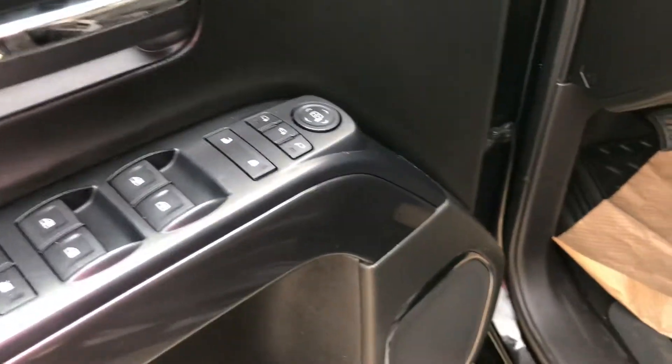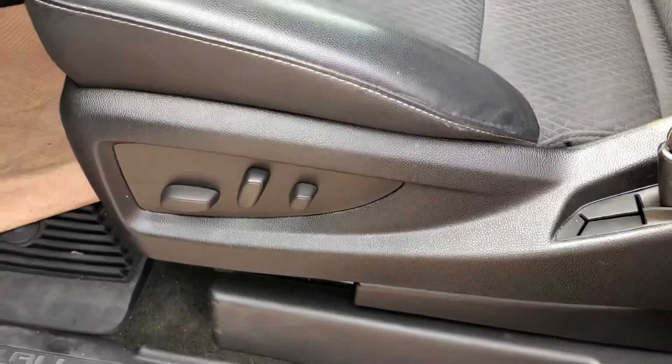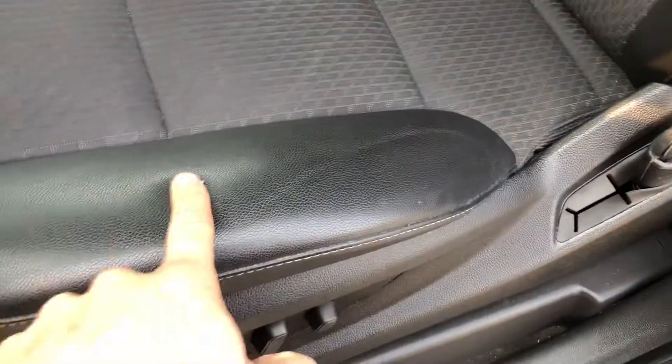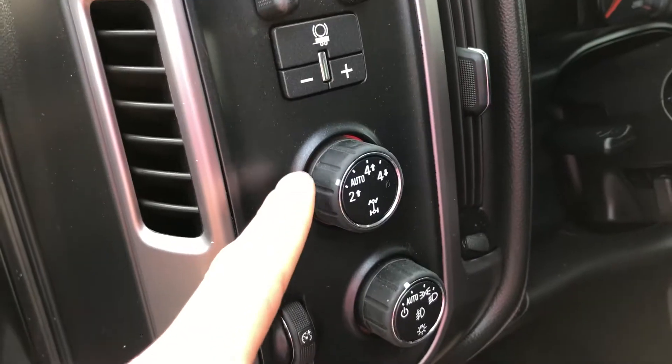Stepping inside — power windows, power locks, power mirrors. We do also have remote start which you can activate from the key fob. Power driver seat, cloth insert with the leatherette siding. Our integrated brake controller, four high, four low, automatic as well. Automatic headlights.